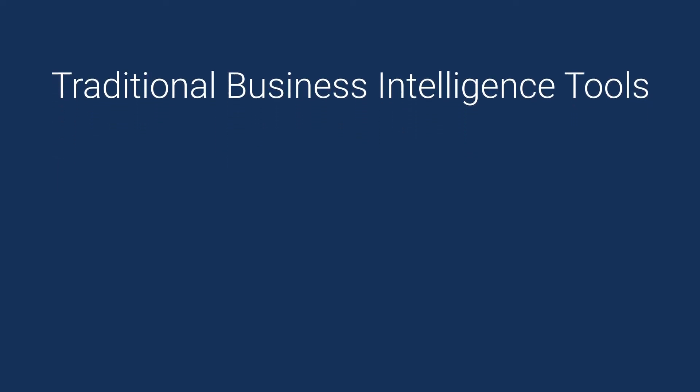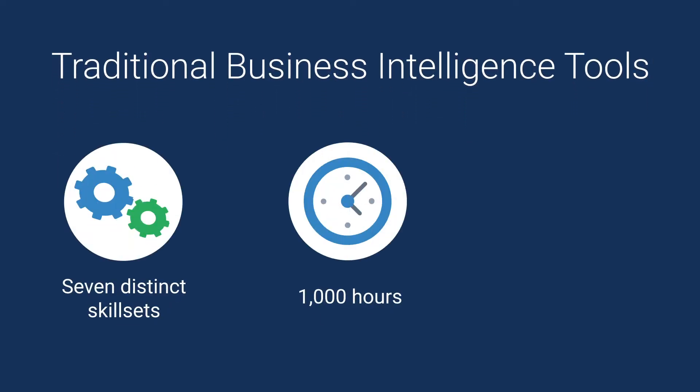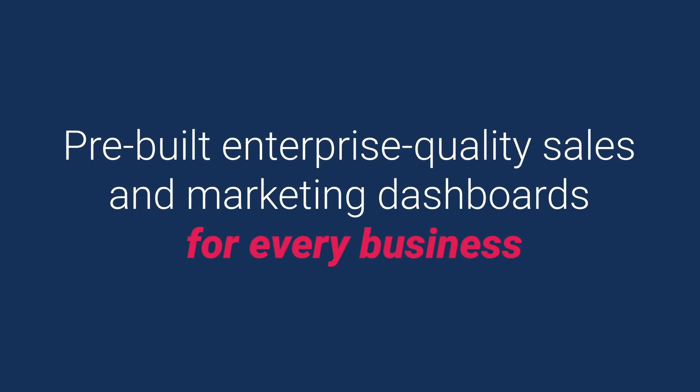Trying to solve these challenges with traditional business intelligence tools can require up to seven distinct skill sets, 1,000 hours, and enterprise-sized budgets. ClickDimensions' Intelligent Dashboards provides marketers with a robust data solution that is affordable and easy to both implement and manage, democratizing a tool set that has traditionally required a six-figure investment just to get started.